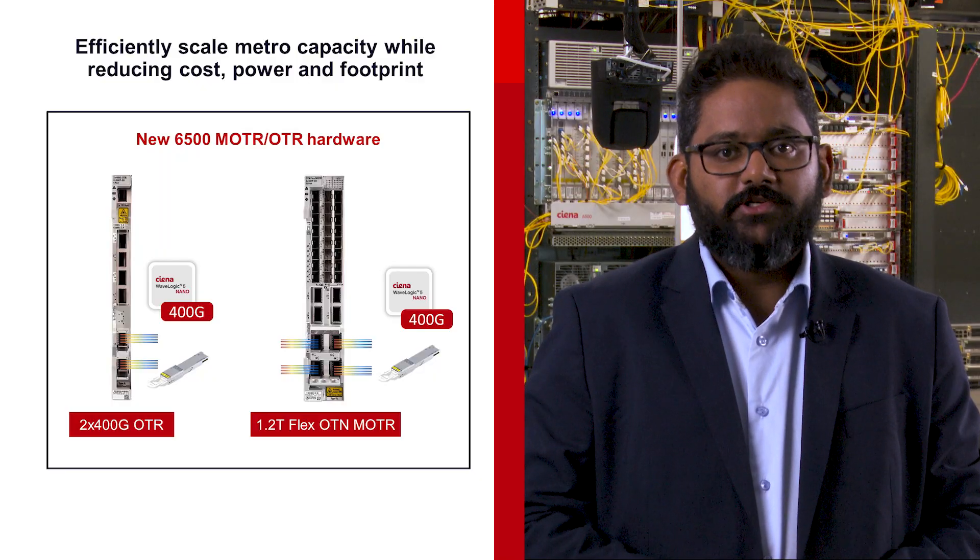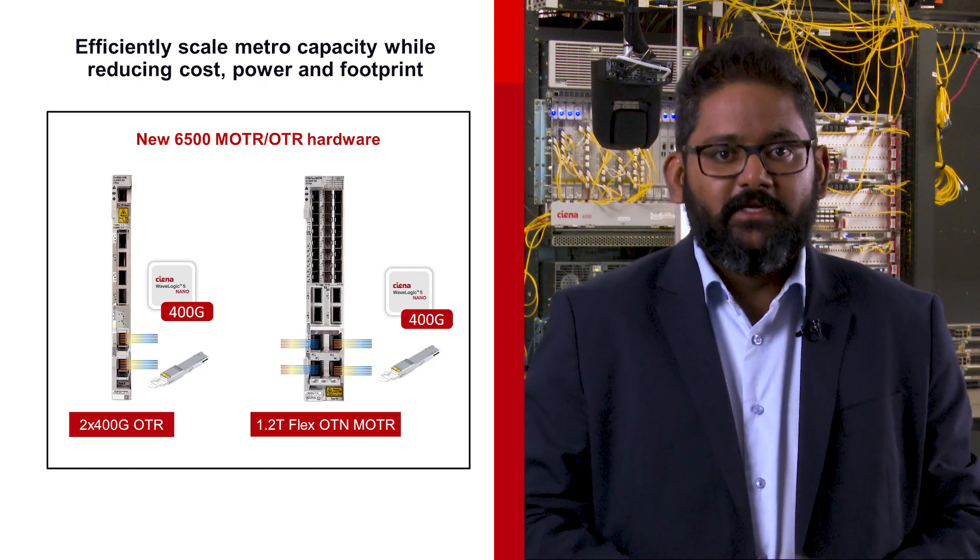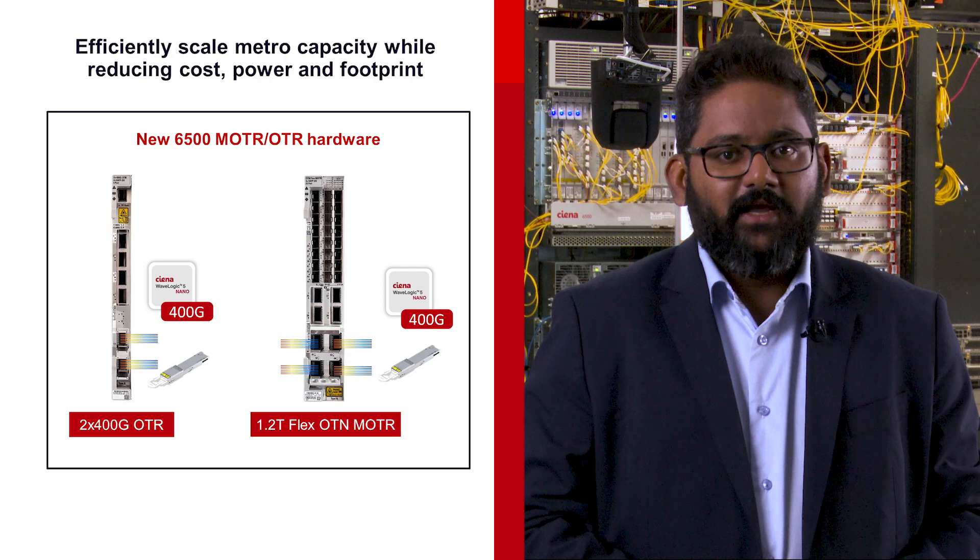To allow you to continue to maximize your 6500 infrastructure investment, we've introduced new hardware modules that take advantage of our WaveLogic 5 Nano coherent pluggables to deliver significant power and space efficiencies.